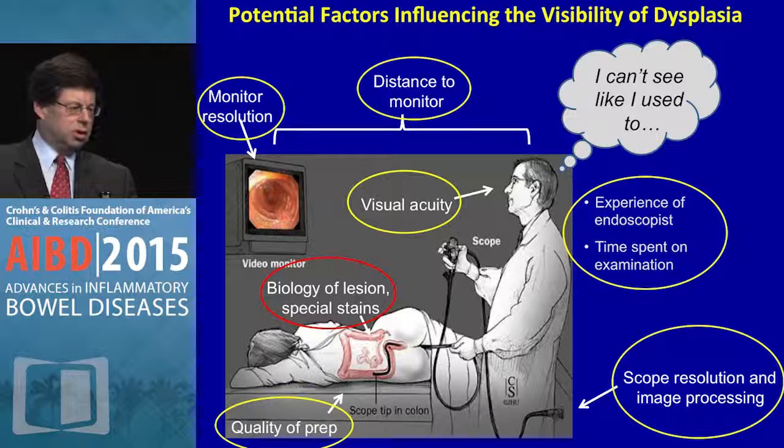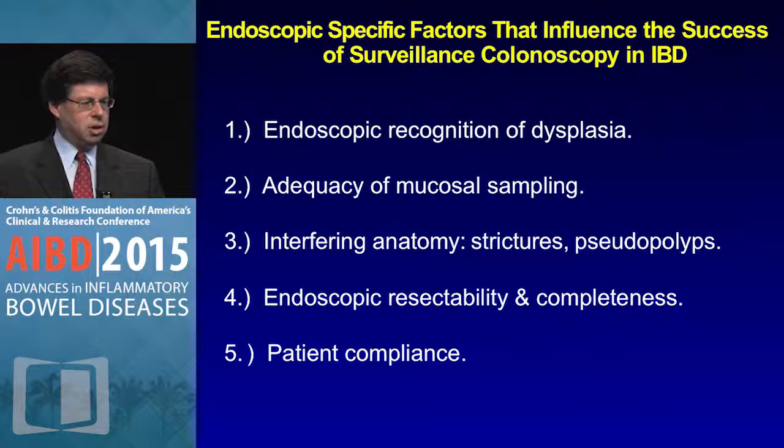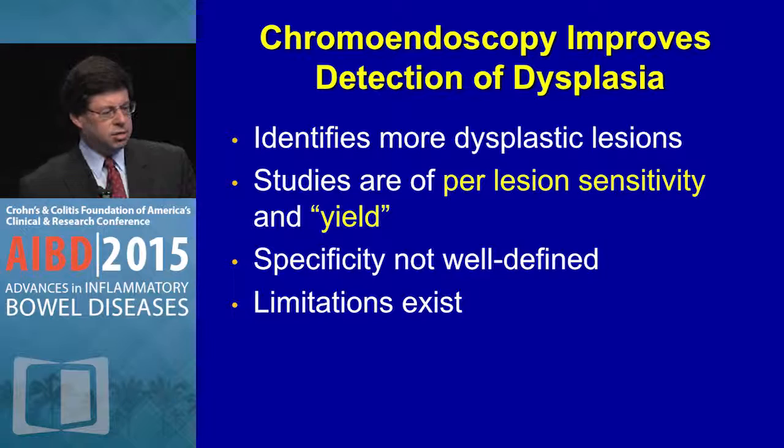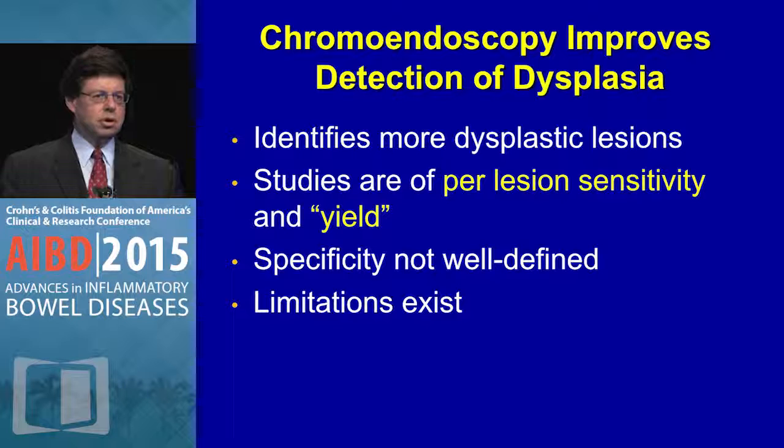Looking at endoscopic-specific factors: endoscopic recognition of dysplasia, adequacy of sampling, interfering anatomy — pseudopolyps, strictures — resectability and completeness of resection. Chromoendoscopy, I think we would all say, identifies more dysplastic lesions. There's a question as to whether they're clinically meaningful in most patients, and the studies are of per-lesion sensitivity and yield. Specificity is not well defined.